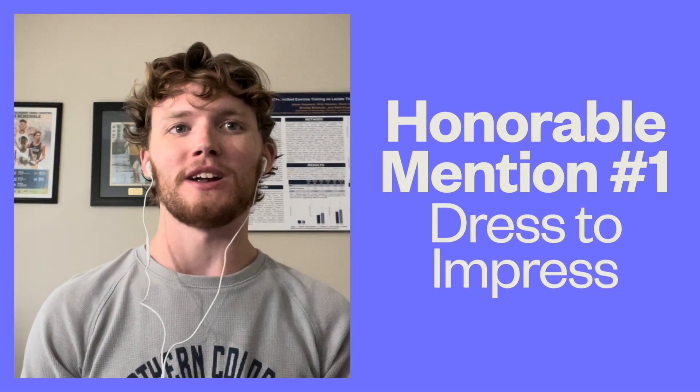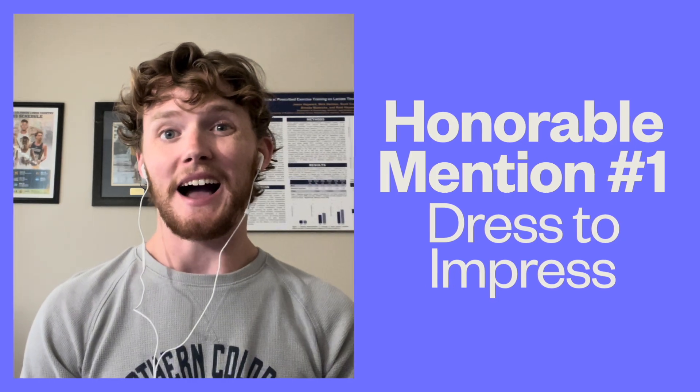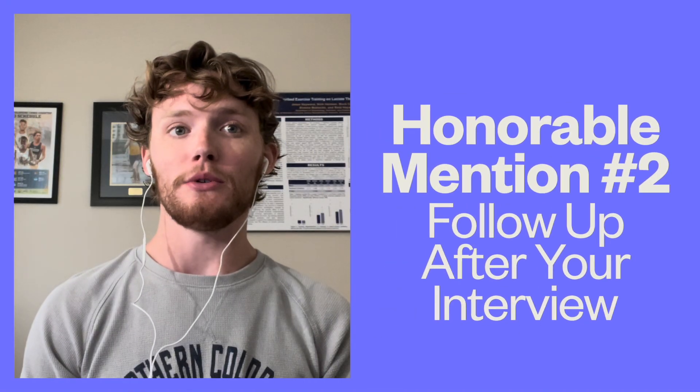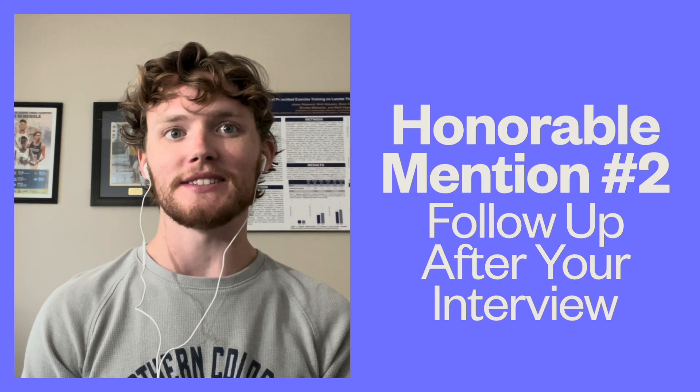A couple of honorable mentions before our last tip. Honorable mention number one: dress to impress. I have unfortunately seen students dress far too casually on interview day, which will certainly set you apart from the rest — but not in a good way. Dress professionally and save yourself from being the odd one out. Honorable mention number two: follow up after the interview. Send a short thank you email to your interviewers. This courteous gesture can go a long way and leave a lasting impression. Keep it classy, but warm.